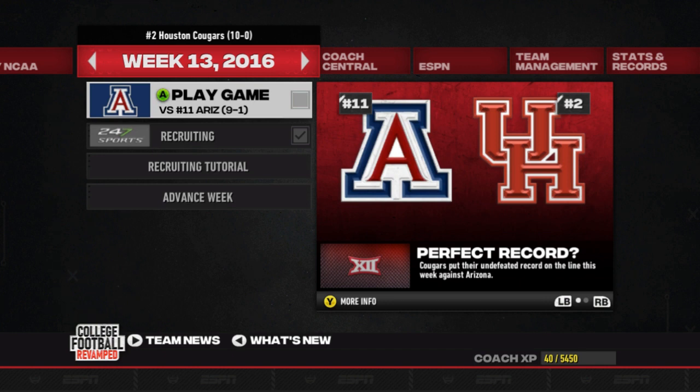Next time, we've got maybe our toughest matchup of the season — going up against 9-1 Arizona, currently number 11 in the country. Luckily this one is at home, so we'll have the crowd on our side. Be sure to tune in tomorrow for that one. See you guys later.